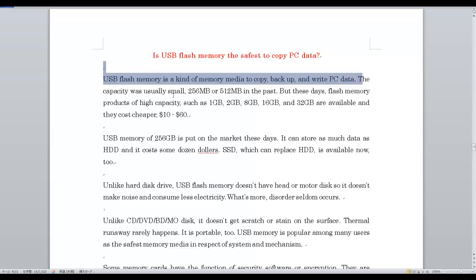The capacity was usually small at 56MB or 512MB in the past, but these days flash memory products of high capacity such as 1GB, 2GB, 8GB, 16GB, and 32GB are available and they cost cheaper, from $10 to $60. USB memory of 256GB is now on the market, and it can store as much data as an HDD while costing only some dozen dollars.